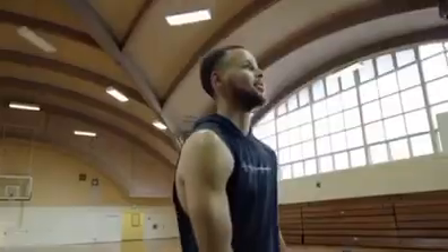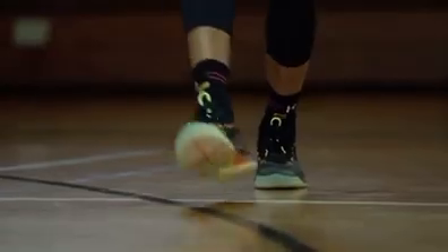The Curry series is something that gives me the ultimate confidence to know that no matter what move I try, change of direction, change of speed, the amount of wear and tear that I put on my body over the course of 48 minutes, it's going to ride with me the whole way.